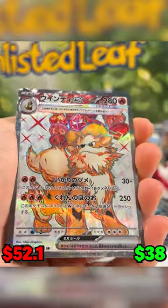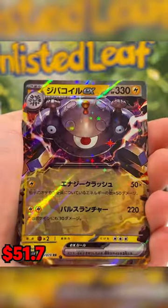That's when we get Terrestrialized Arcanine full art. Absolutely gorgeous. On our last booster, can I come through with the goods? We get a Magnus EX.